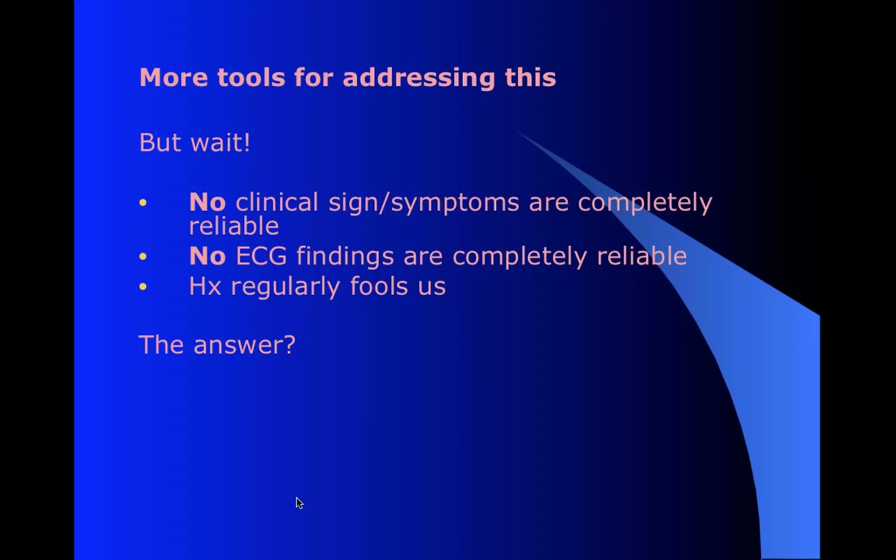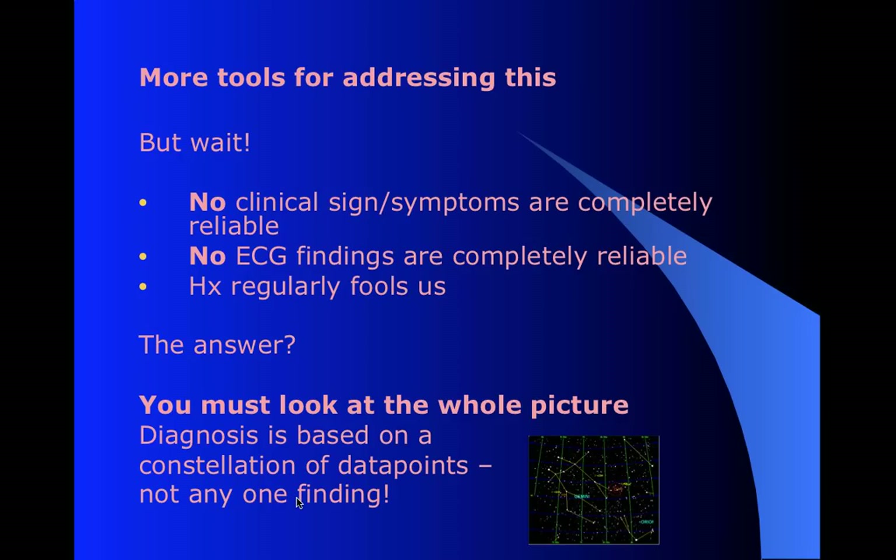With all of that said, we know that there is no clinical sign or symptom, nothing on the EKG, no element of history that is totally reliable. There is nothing we can look at that will tell us whether the patient is having an MI or not. So how do we deal with it? You've got to look at everything. This is always true in medicine - it's certainly true with 12-leads. There's no one thing that will answer the question. You've got to collect all the data and look at the pattern. If you only have two or three things to look at, you're never going to get there.